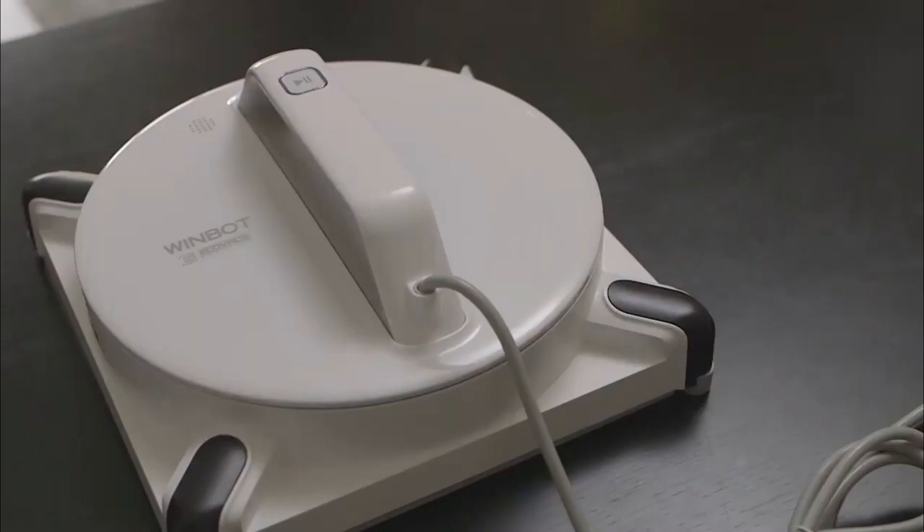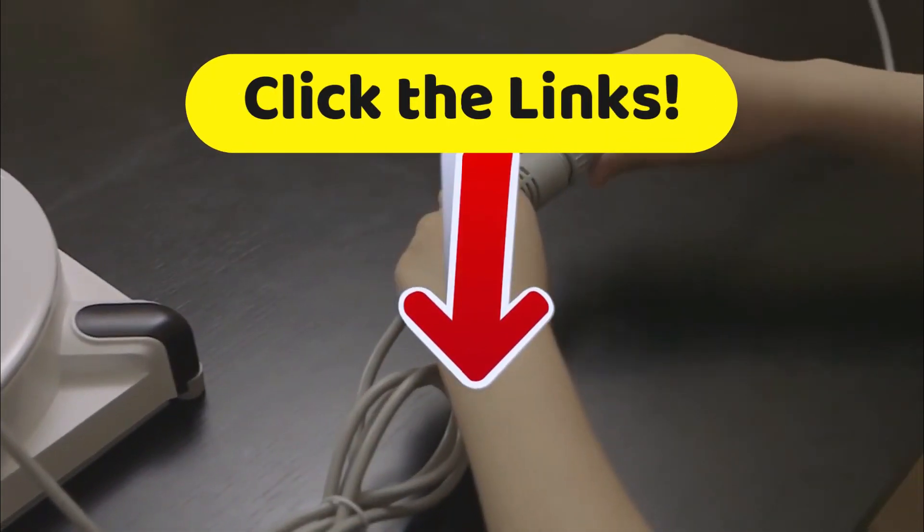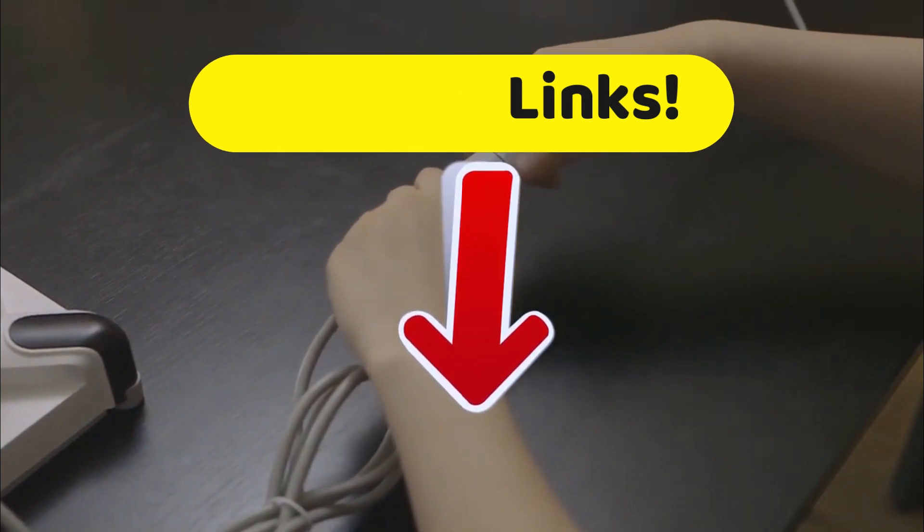If you want to get more details about the technical characteristics as well as the best prices we have found on the internet, head down to the description and click on those links.